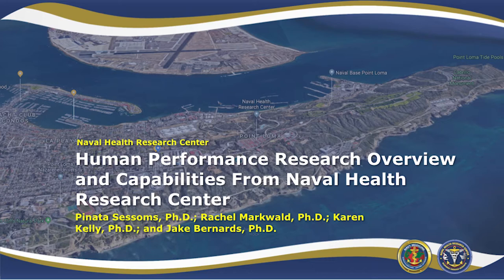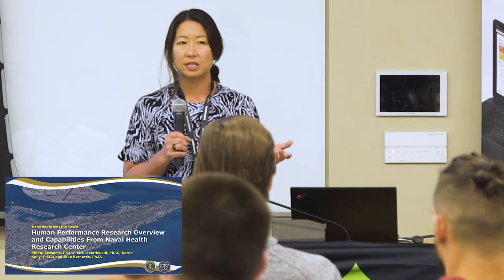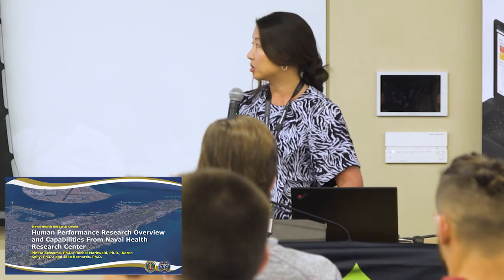Trevor, who is our SmarterBase lead, talked about how we use SmarterBase yesterday. I'm going to give a much more general overview of all the different things that we do and then pass it on to some of the other teams in our department.